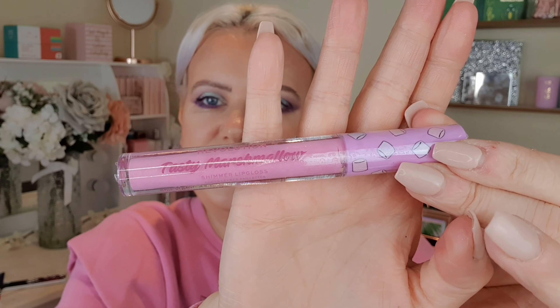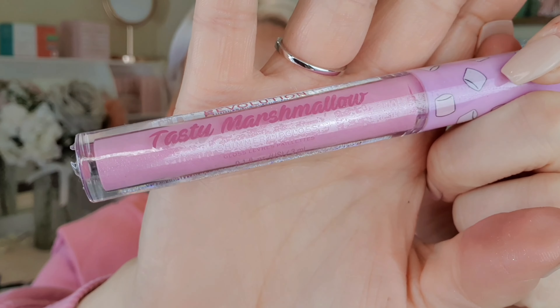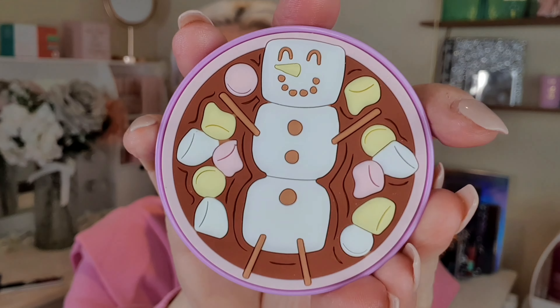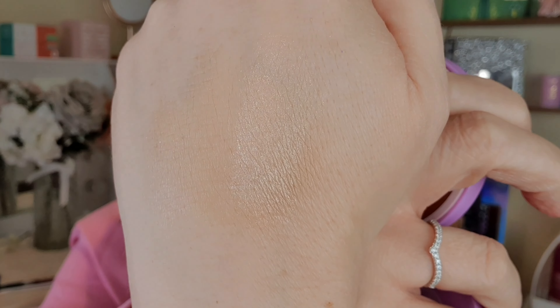From the same collection I got the Tasty Marshmallow Sugar Cookie lip gloss — a really lovely baby pink with some colour depth and a bit of shimmer, for about £4. I also got the Hot Chocolate highlighter, which has the same 3D rubbery effect on the packaging. It's a gold highlighter — I was worried it might be too dark for me, but I quick-swatched it on my hand and it's actually a really nice colour. Looking forward to trying that.